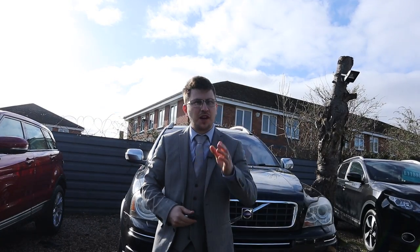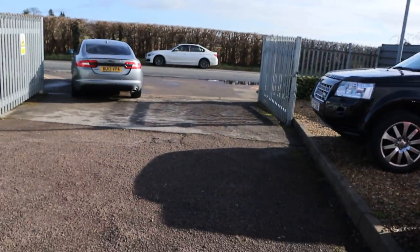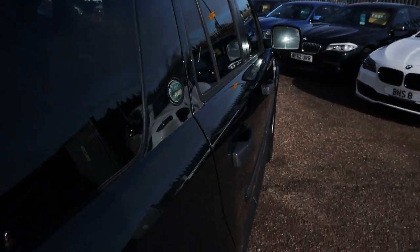Hi, welcome to Country Car. My name's Tom. Brand new to stock is this gorgeous Land Rover Freelander. We're going to give you a walk around the car today, show you a few of the features and the general condition of it.